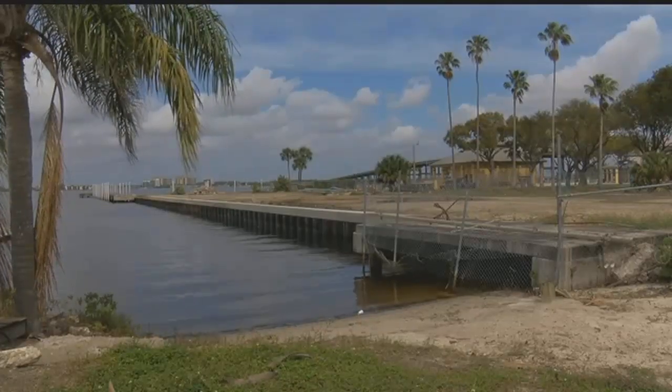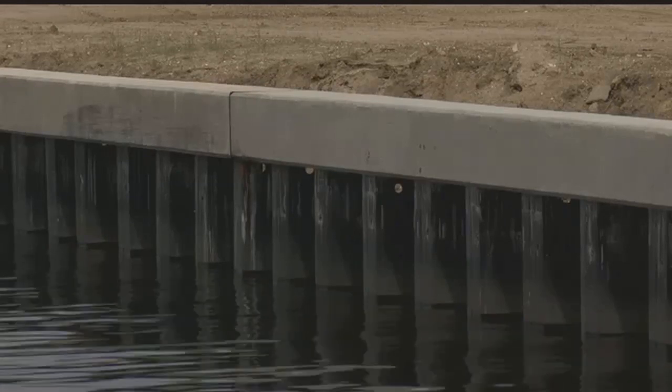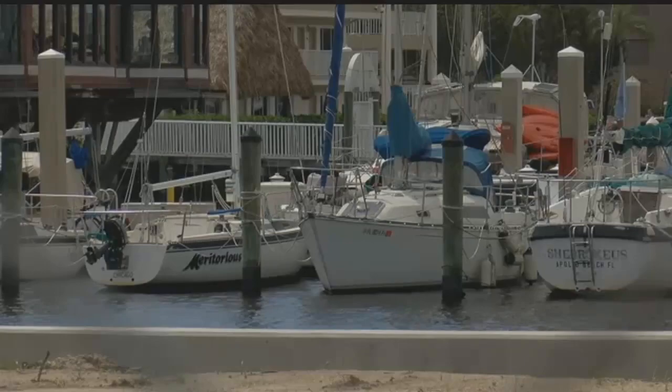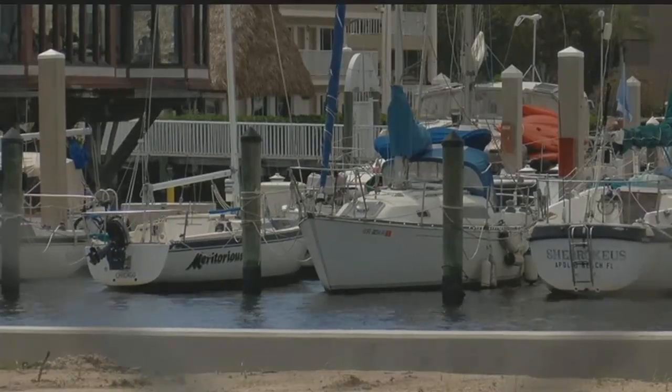Downtown Fort Myers could look different in the coming months. The owner says it's a perfect location — it's in the heart of the city and it's obviously a waterfront property. The owner of this space just off West 1st Street expects to build new docks within the next few months.